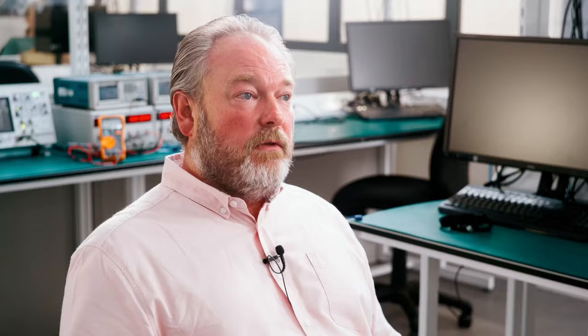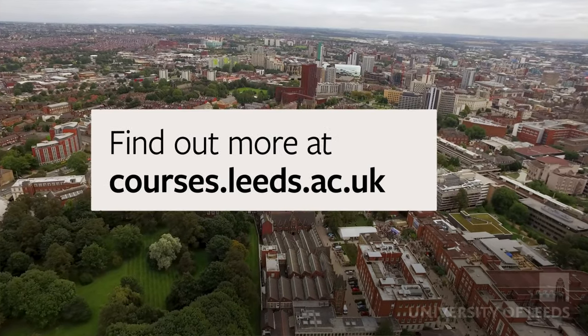If you have this curiosity about how electronic gadgets work, how they connect to the internet, if you've got a curiosity for these devices, chances are you're going to be interested in this course.